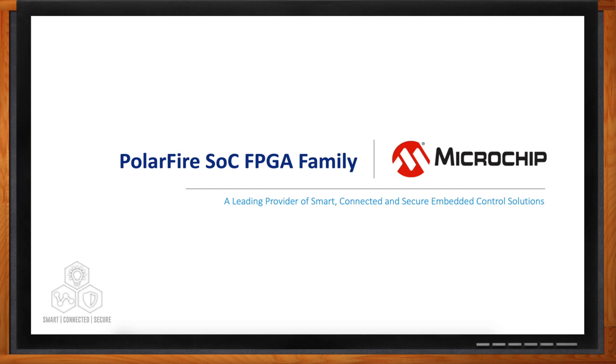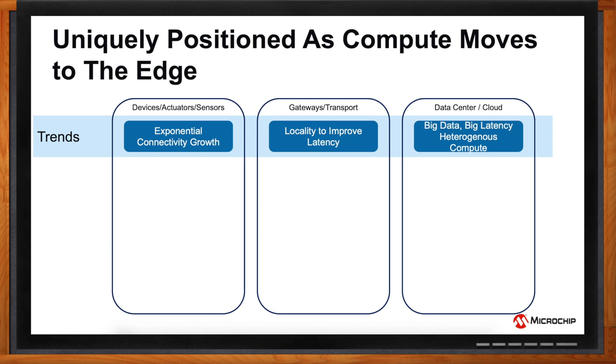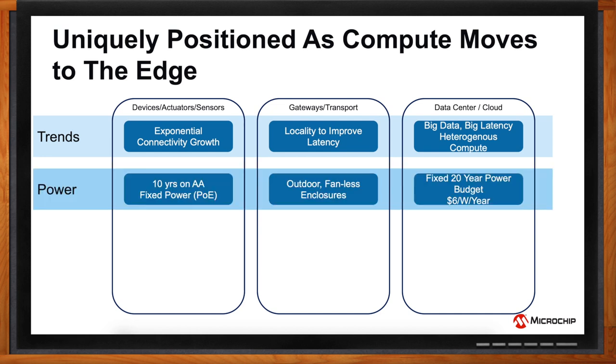Absolutely. The advent of Internet of Things is leading to an exponential growth of connected devices throughout the world. These edge node devices connect to transport devices or gateways, and those in turn connect to data centers or cloud where a lot of the analytics are done. Typically, these edge nodes are smaller, power constrained, with little or no intelligence. But now we see the IoT evolving, and a trend where a lot more is expected out of these edge and gateway devices — they now need to be more intelligent, and in some cases have inference engines built into them.